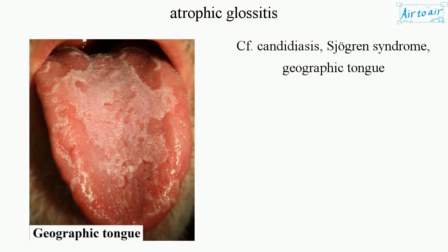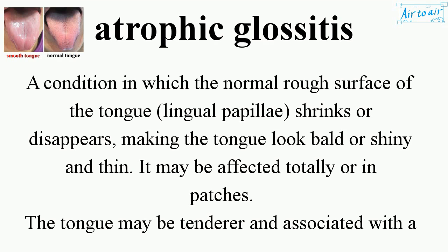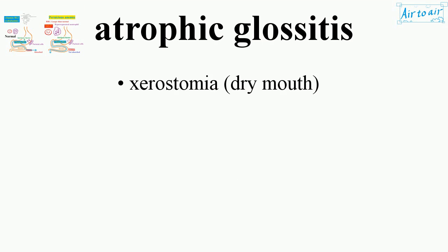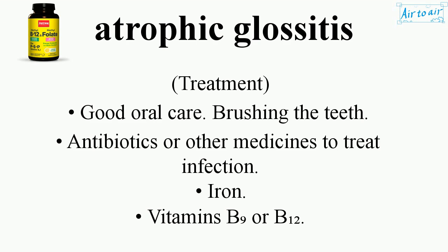Related conditions include candidiasis, Sjogren's Syndrome, and Geographic Tongue.